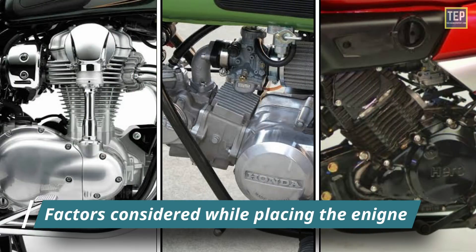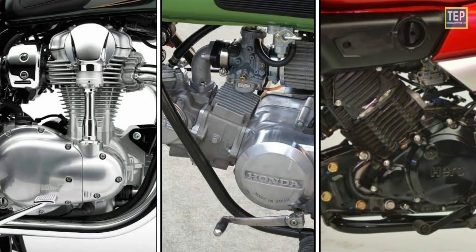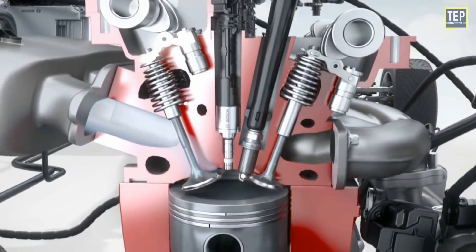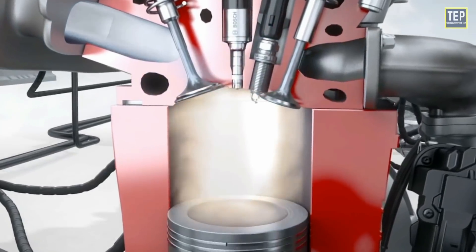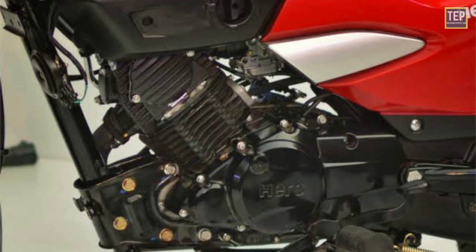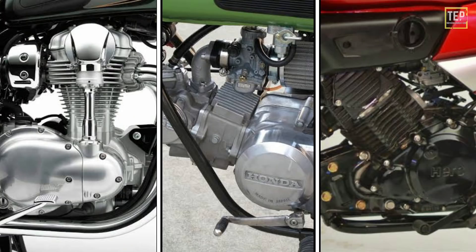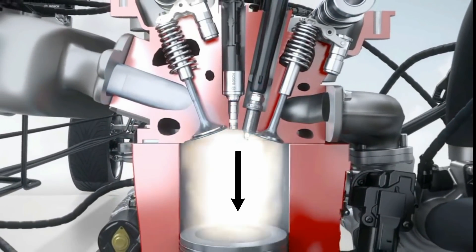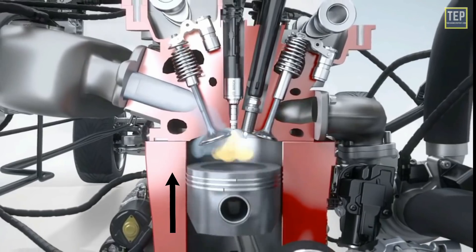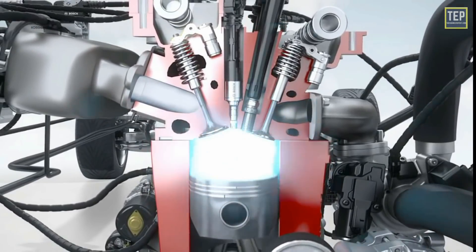These are some factors to consider when placing an engine in a bike. The power produced by an engine has nothing to do with engine orientation. Whether the engine is mounted horizontally, vertically, or inclined, the effect of gravity remains the same irrespective of orientation. Earth's gravity supports the downward movement of the piston and adds to power, but the same gravity opposes the piston's motion on the upward stroke. Hence the total effect of gravity remains negligible.